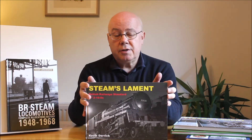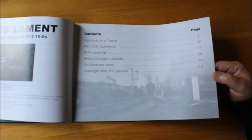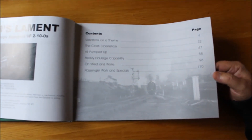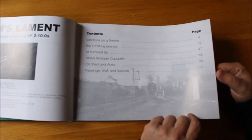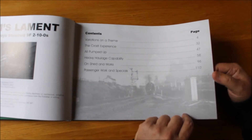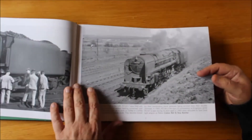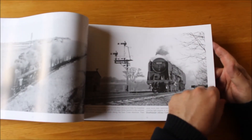Again in the Steam's Lament series, this time we're going to look at the 9Fs. As we can see here, we're going to take a view of all the different variants of the locomotives — there are more than you perhaps realise at first glance. Taking into account the Crostis in their original form and when they were rebuilt. It also deals with the northeastern variety. Heavy haulage — they certainly were for that. We've got views of them on shed and works throughout the country, even down in the south. Generally one picture to the page.